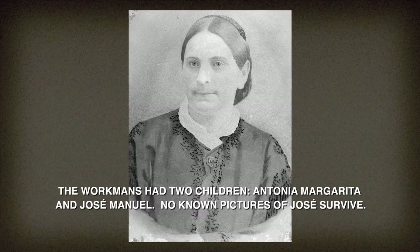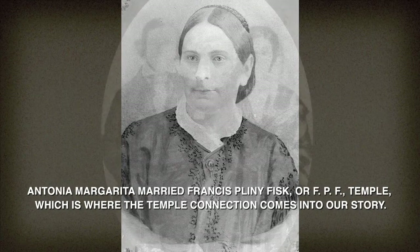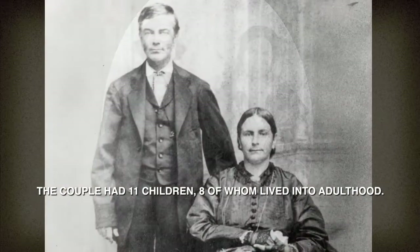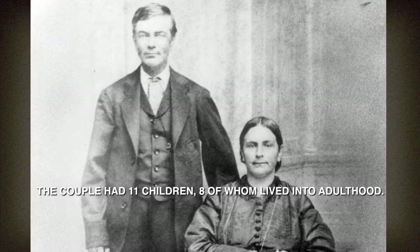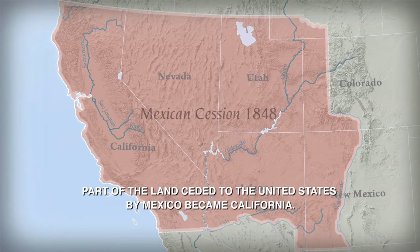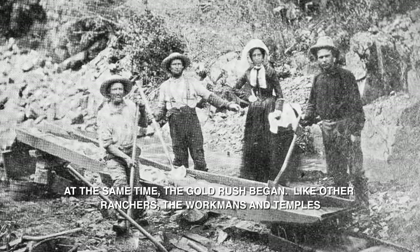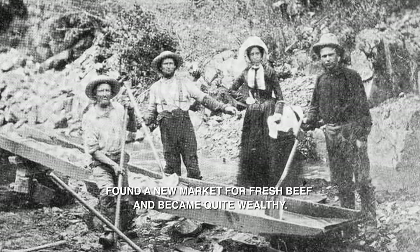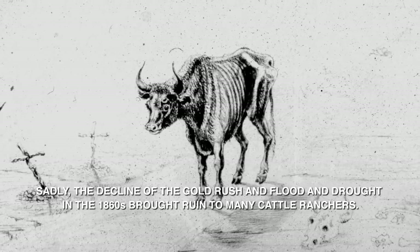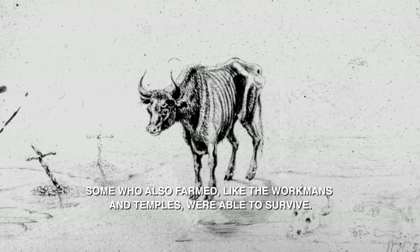The Workmans had two children, Antonia Margarita and Jose Manuel. Antonia Margarita married Francis Pliny Fisk, or FPF Temple, which is where the Temple connection comes into our story. The couple had eleven children, eight of whom lived into adulthood. As a result of the Mexican-American War, which ended in 1848, part of the land ceded to the United States by Mexico became California. At the same time, the Gold Rush began. Like other ranchers, the Workmans and Temples found a new market for fresh beef and became quite wealthy. Sadly, the decline of the Gold Rush and flood and drought in the 1860s brought ruin to many cattle ranchers, though some who also farmed, like the Workmans and Temples, were able to survive.